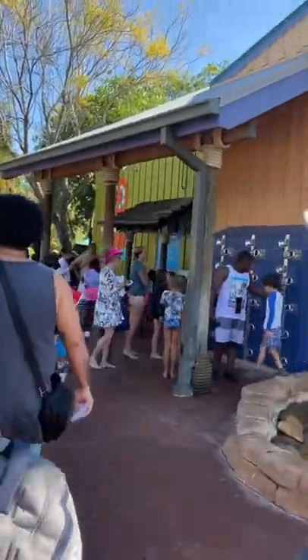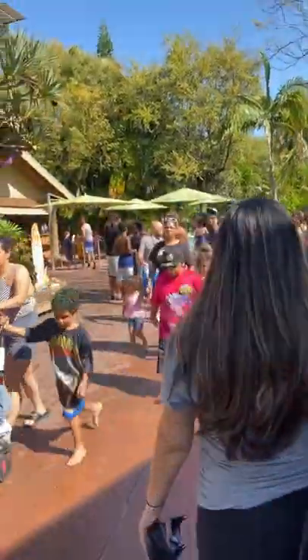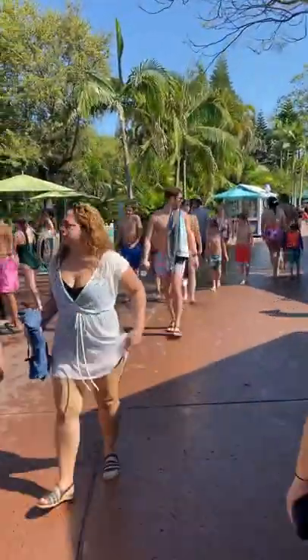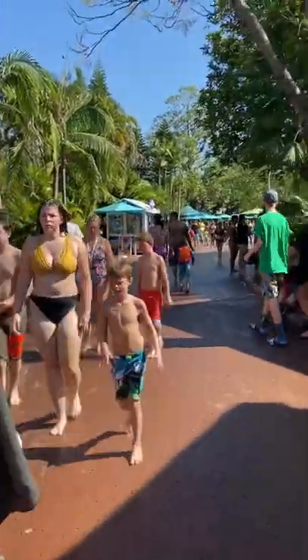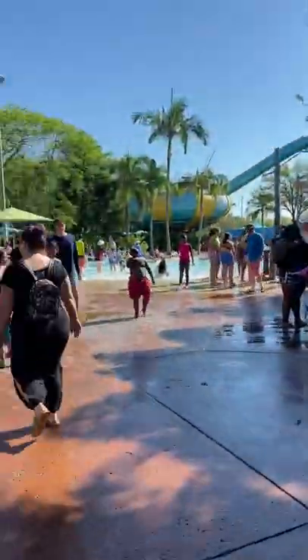There are the lockers. We're already busy. They have air drying stations all around the park — five dollars — but you're not going to need it today.